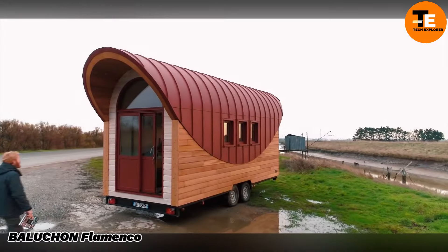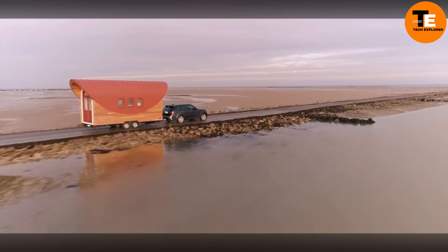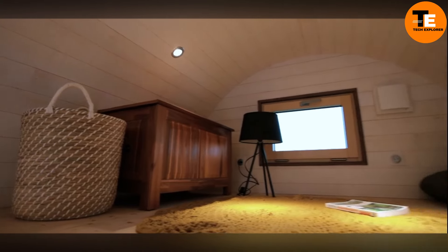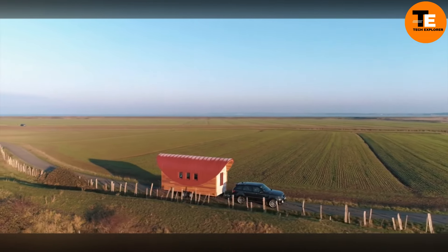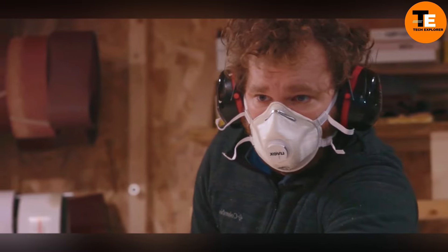The Flamco Tiny House is an affordable and cleverly designed model created by Boson, offering a cozy living space for just $7,000. With a compact size of 19 square meters, it's perfect for accommodating up to four people. One of the standout features is its aluminum roof, which not only gives the house a modern and playful touch but also functions as a canopy.